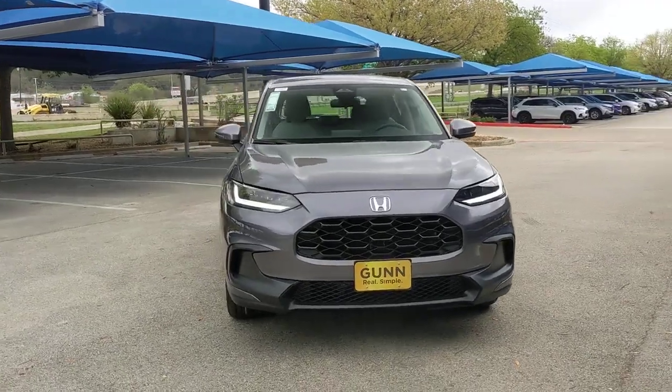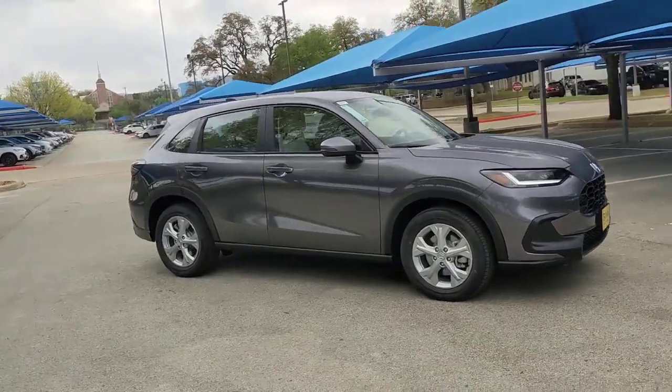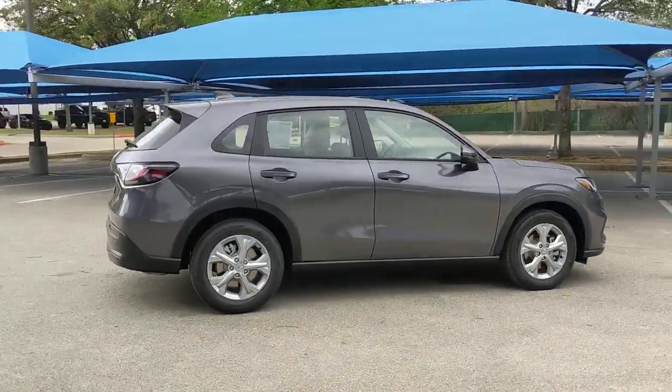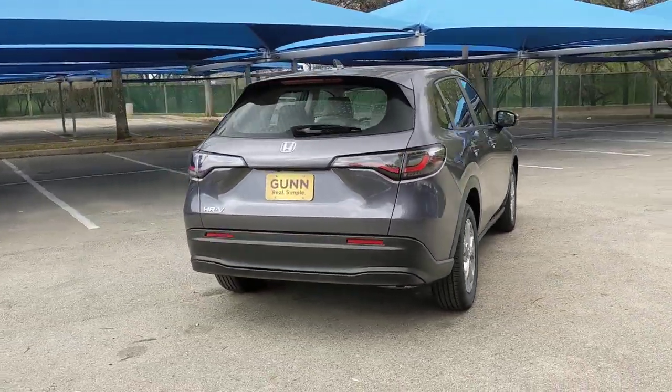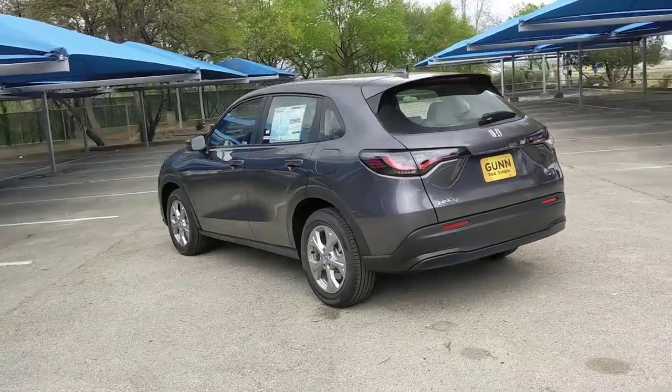You just found the 2023 Honda HR-V. Prepare to be amazed at the clever cargo solutions, agile handling, safety technology, and bold style of this HR-V. This practical, comfortable mini crossover was designed with your active lifestyle in mind.